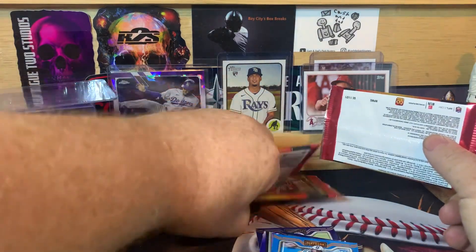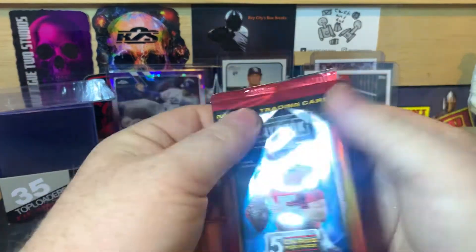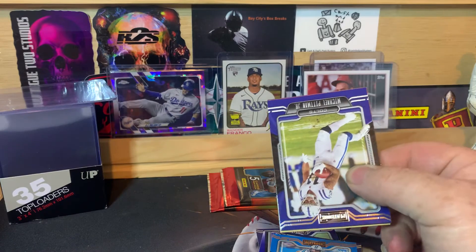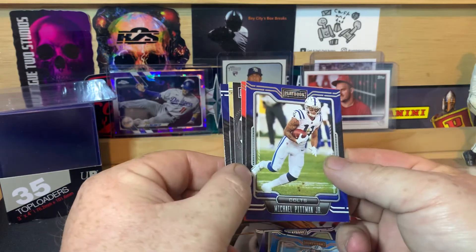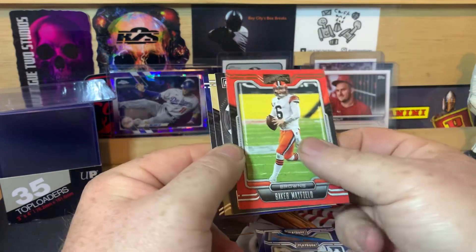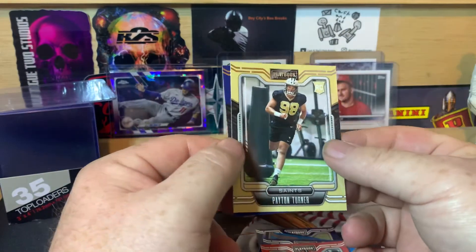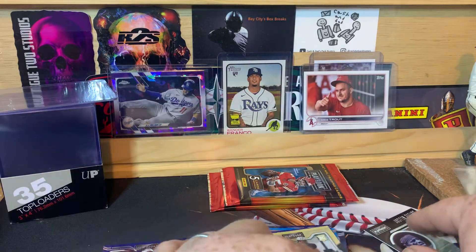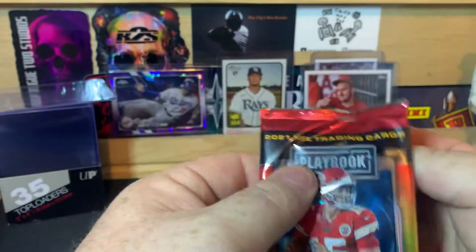That one feels a little thicker, so I'm going to put that one on the bottom — I think it might have a mem card in it. Let me know in the comments what you guys think of this product. I'm opening this for you guys so you can see what the Mega Box holds, but I'm going to say it's kind of a waste. Michael Pittman Jr., Baker Mayfield, Justin Fields, a Peyton Turner rookie, and Mac Jones rookie. That Mac Jones rookie will not cover the box — that's probably a $2 card.